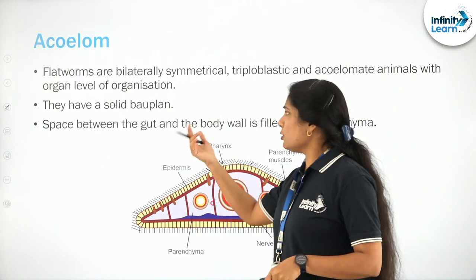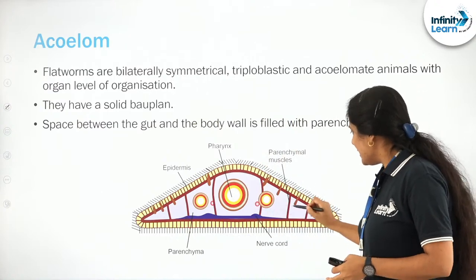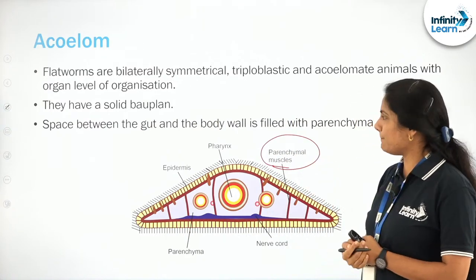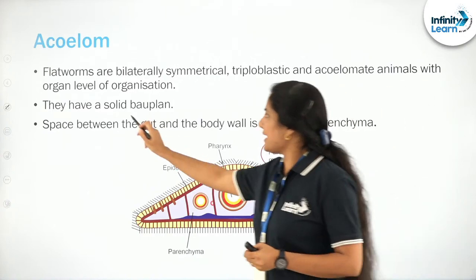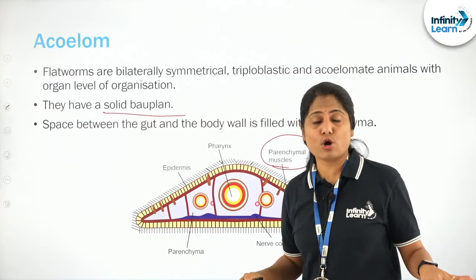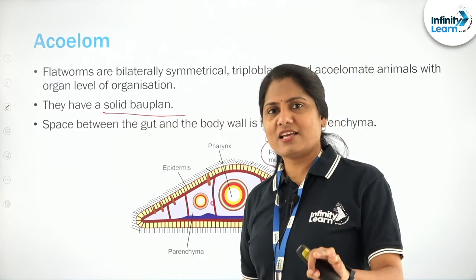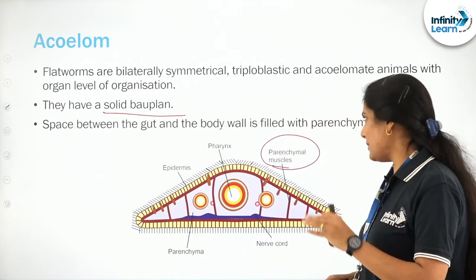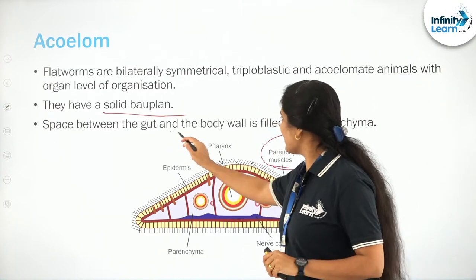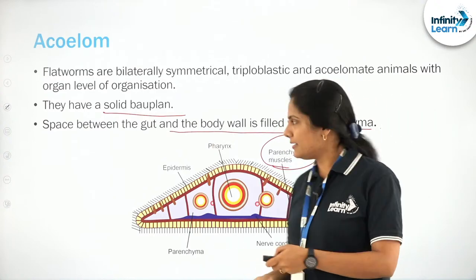Acelomate — no body cavity, as we discussed. The body is filled with a specialized tissue called parenchymal tissue and they have a solid body plan. The space between the gut and body wall is filled with parenchymal tissue.